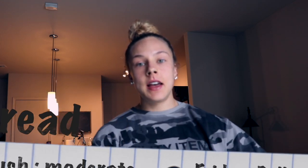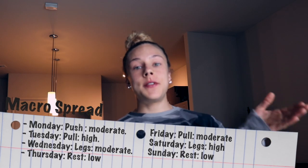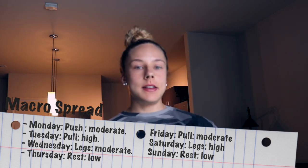I'll show you what I'm eating and then the totals for the day so you can get an idea of how I increased from phase 2 of my reverse to phase 3, being on a moderate day, which is most of my days.